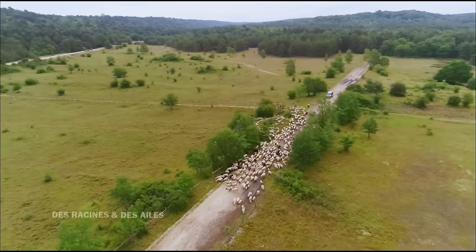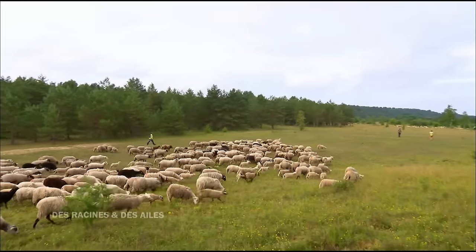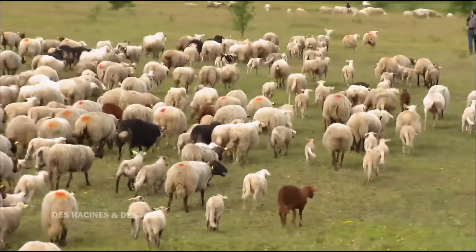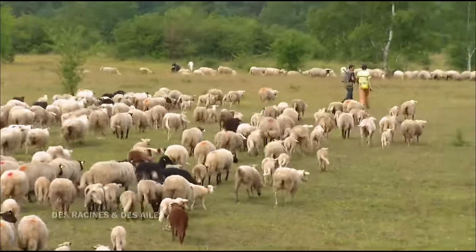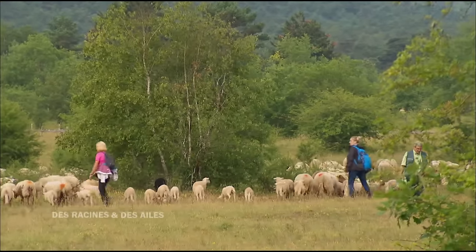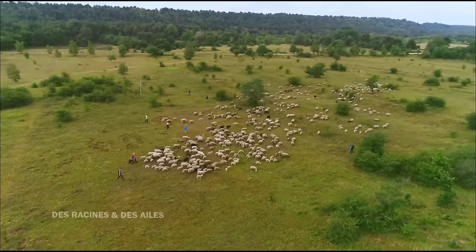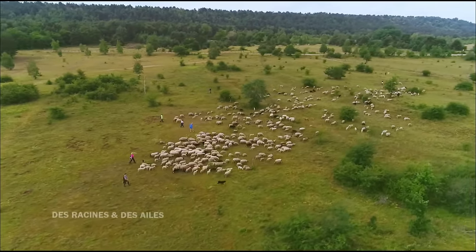Après 3 heures de marche, le berger et ses brebis arrivent enfin sur la nouvelle terre à pâturer. Ce qui est vraiment excitant ici, c'est que ça fait presque un siècle que les bergers ont disparu. Le challenge, c'est de réinventer la poudre. On ne travaille pas sur des acquis transmis de génération en génération. On est là à tâtonner, à trouver, à comprendre comment les milieux fonctionnent pour que les brebis aient à manger toute l'année. Voilà ce qui me plaît particulièrement ici.